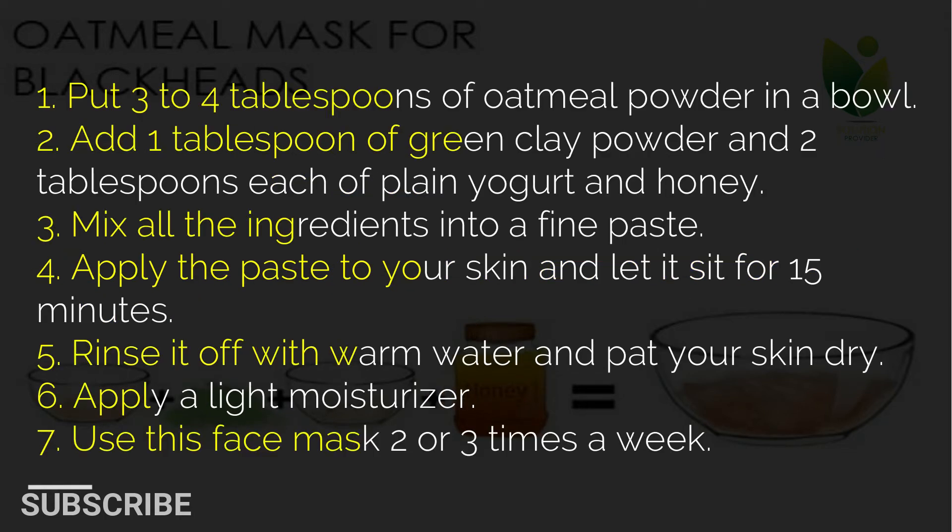1. Put 3 to 4 tablespoons of oatmeal powder in a bowl. 2. Add 1 tablespoon of green clay powder and 2 tablespoons each of plain yogurt and honey. 3. Mix all the ingredients into a fine paste. 4. Apply the paste to your skin and let it sit for 15 minutes. 5. Rinse it off with warm water and pat your skin dry. 6. Apply a light moisturizer. 7. Use this face mask 2 or 3 times a week.